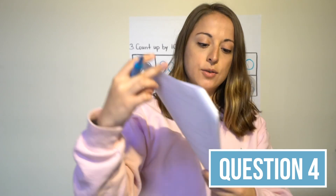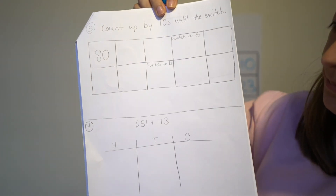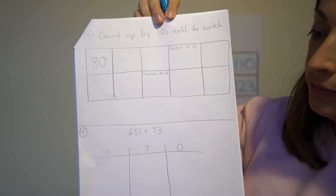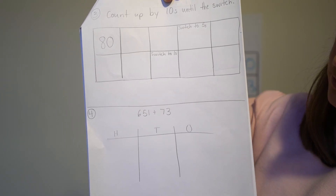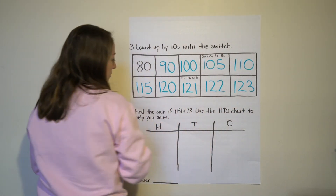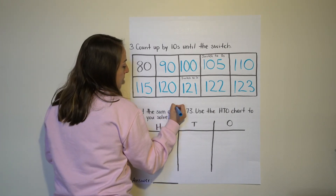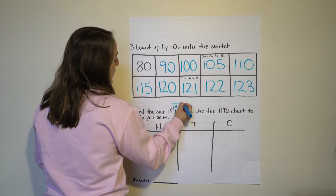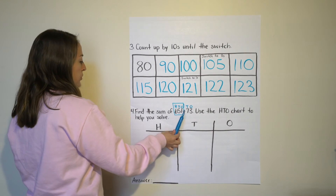Let's go on to question number four, the last question. At the top you're writing 651 plus 73. Then you're drawing your HTO chart and writing 'answer' with a blank line below. It says find the sum of 651 plus 73, use the HTO chart to help you solve. First, label H, T, O and then T, O. Box the first number because that's the number we're going to draw first. We'll save labeling for the end — draw your hundreds, tens, and ones on your HTO chart.